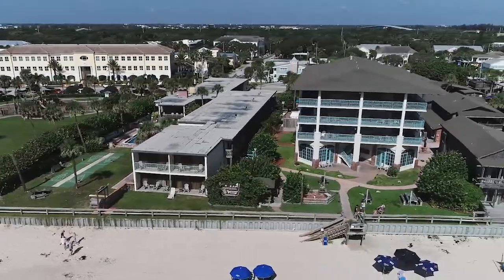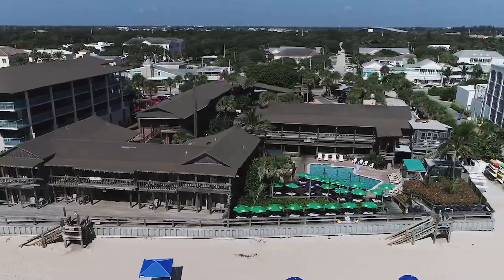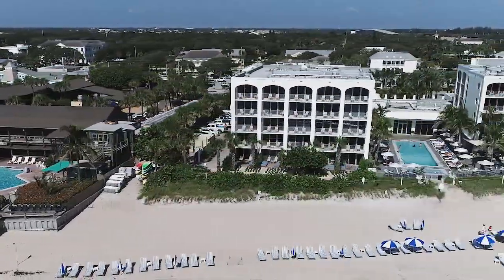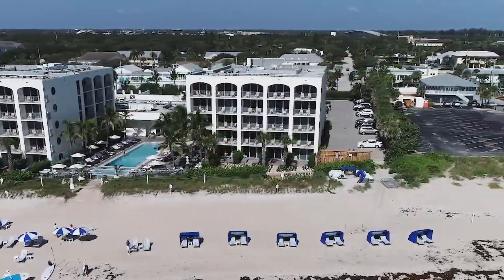I hope that you've enjoyed taking a look at the Ocean Drive area. You can find more photos that I've taken from this area, as well as a great deal of information about Vero Beach, on my website DiscoveringVeroBeach.com.